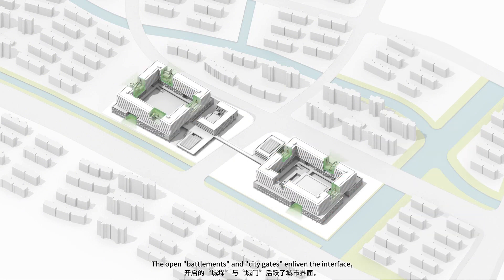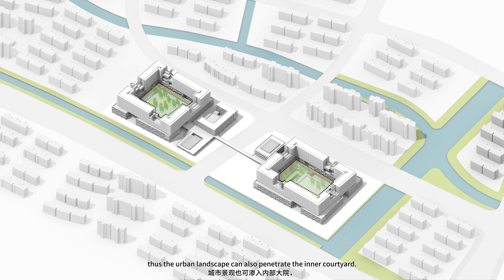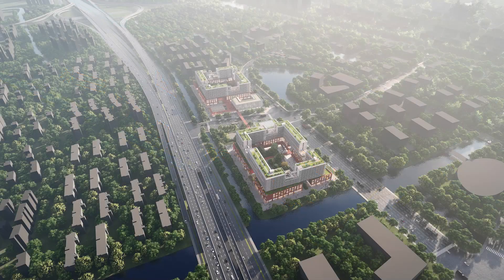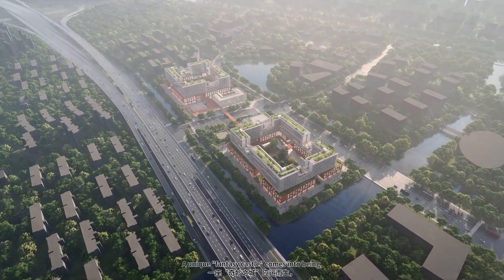The open battlements and city gates enliven the interface, avoiding visual tedium and closure, so that the urban landscape can also penetrate the inner courtyard. Castle residents enjoy super building spacing and maximum southern lighting, free from eye contact and occlusion. A unique fantasy castle comes into being.